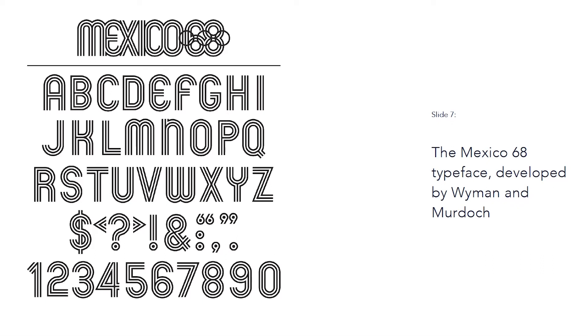The resulting three-line structure of the 68 numbers became the typography for the word Mexico, and the logo was born. Wyman said, "I don't know what came first — recognizing the logical relationships in the geometry, or intuitively following my nose and exploring the obvious and just letting it happen."